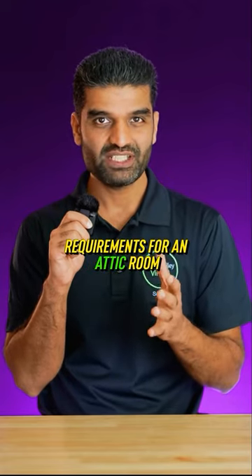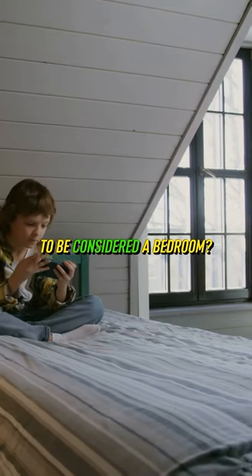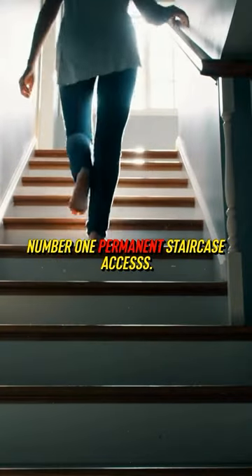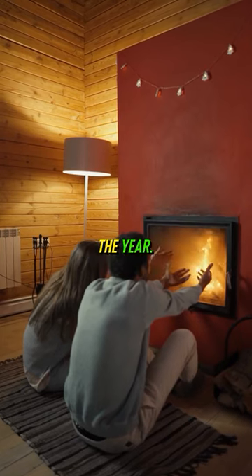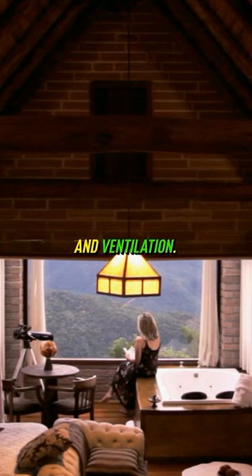What are the bare minimum requirements for an attic room to be considered a bedroom? Number one, permanent staircase access. Number two, heating to make the space livable throughout the year. Window for natural light and ventilation.